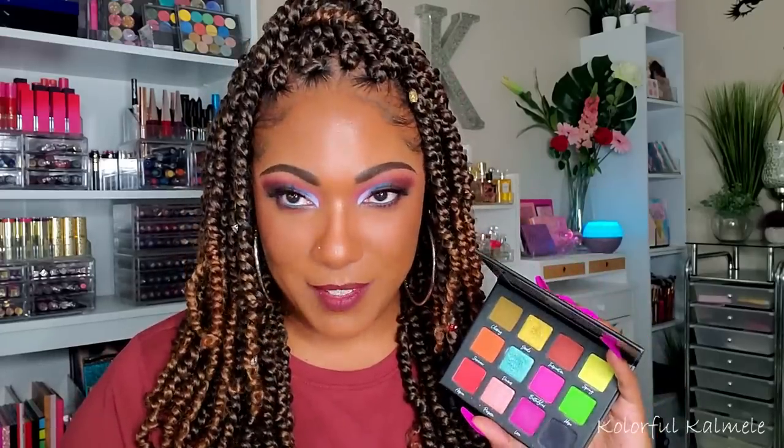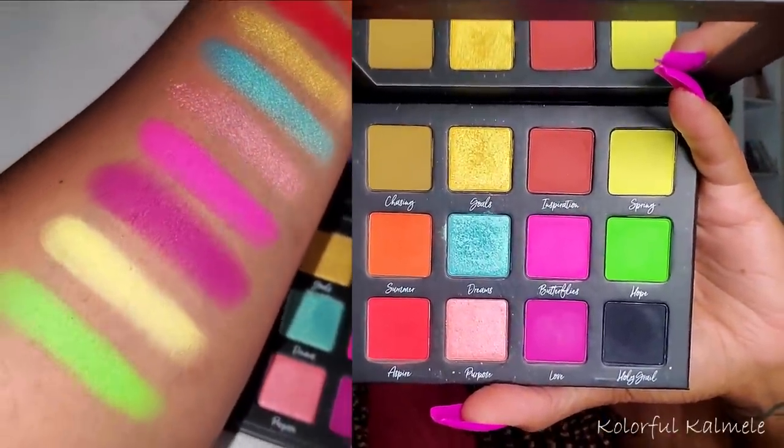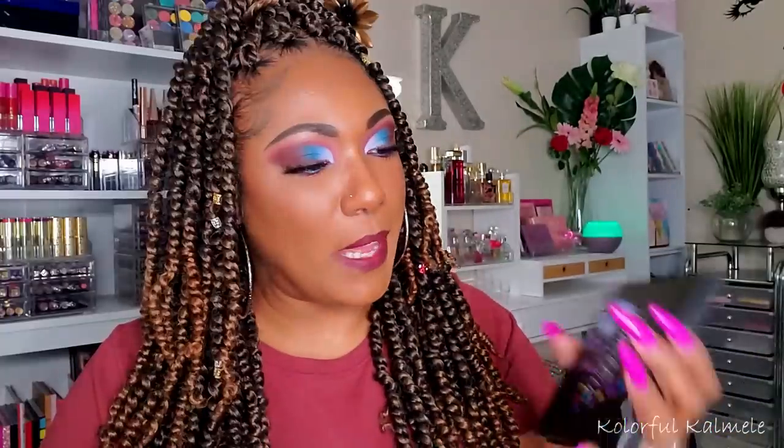Continuing on with palettes — this is the Makeup by Tammy Chasing Butterfly palette. I grabbed this when she launched it on her website. It's so, so pretty. I did do a look with this and it's on my Instagram if you want to check it out. I really like this palette. I love the colors she chose — it's just a nice eclectic mix.